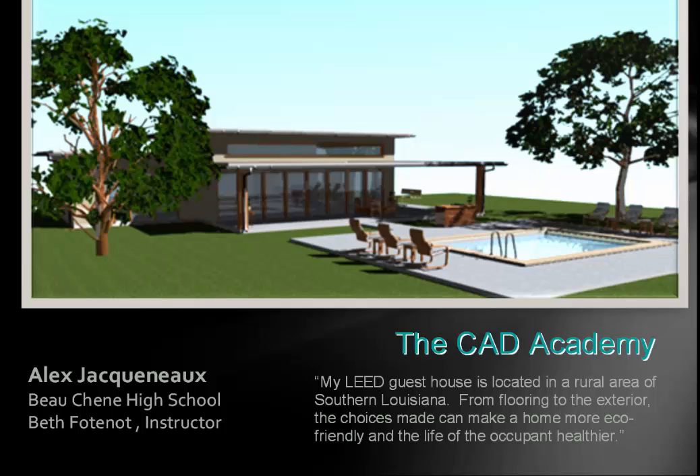This is Alex, and Alex said: 'My LEED guest house is located in a rural area of southern Louisiana. From flooring to the exterior, the choices made can make a home more eco-friendly and the life of the occupant healthier.' So he learned what is at the heart of our project. It's a beautiful guest house.